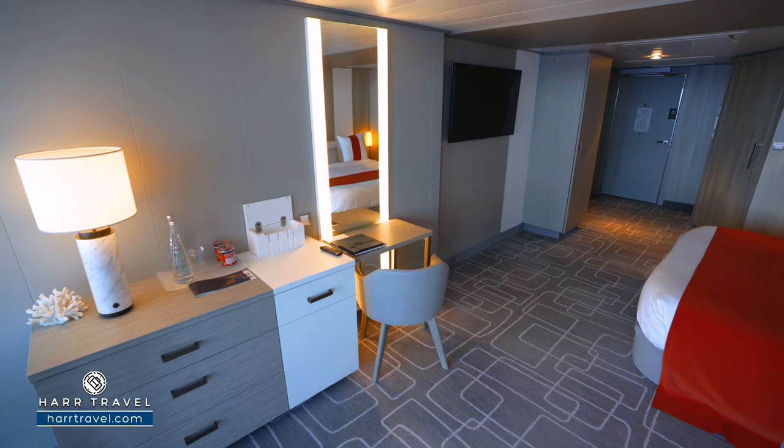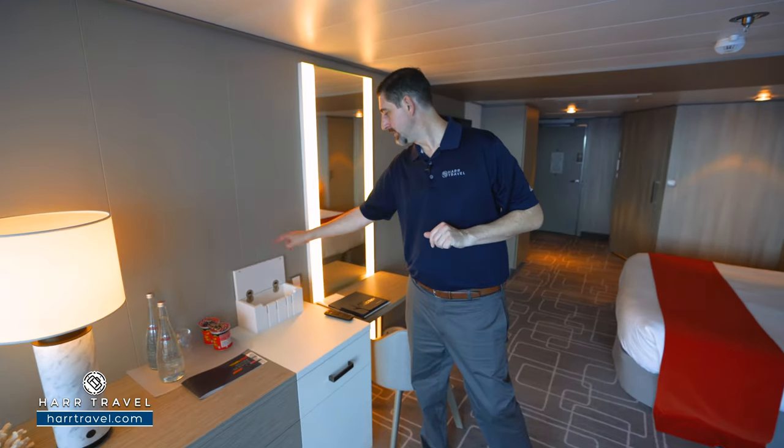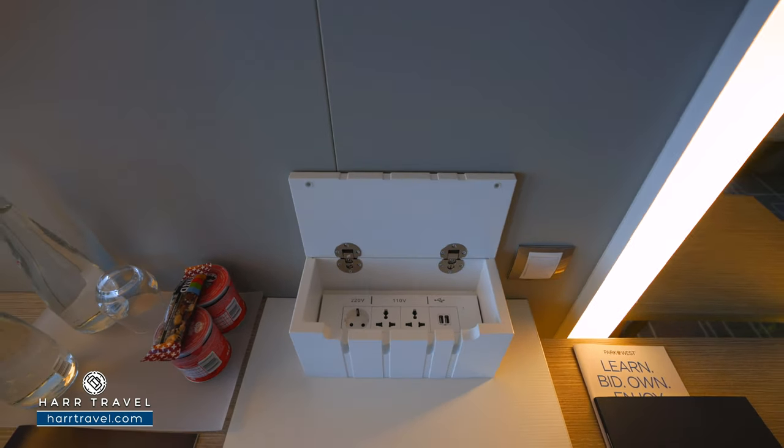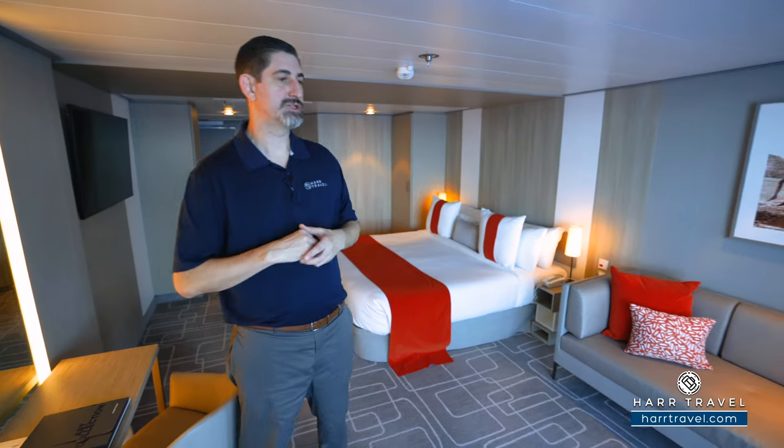Next to it, you're going to find your mini fridge underneath, along with drawers for storage. And I love these charging boxes — you've got two USB chargers, two US plugs, and a European plug. It's perfect for charging your devices. You can run the cords through here, close it, and you have a really nice, tidy charging station.